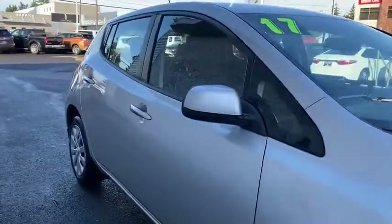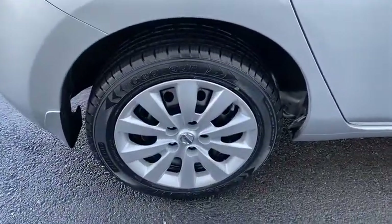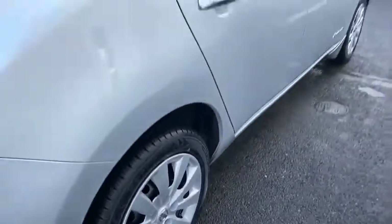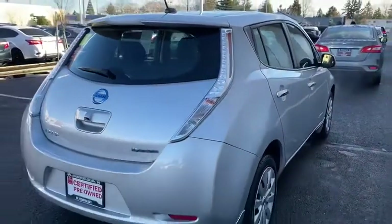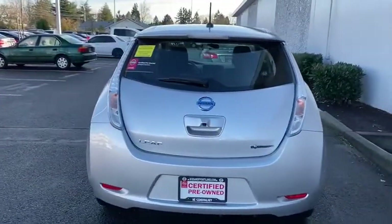This vehicle has less than 25,000 miles. Here are some of this vehicle's great options: backup camera, keyless entry, Bluetooth, adjustable steering wheel, power steering, ABS four-wheel, cruise control, keyless start.